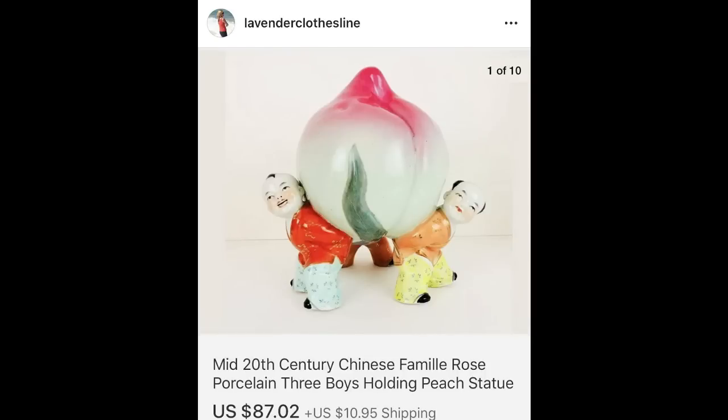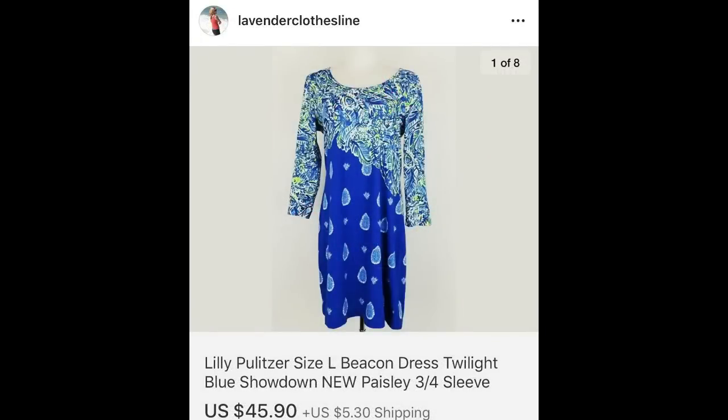The next item I think a lot of you were watching — a very unique find. I just went by the aesthetic and how well made it was: $87.02 for a mid-20th century Chinese boy statue holding a peach. The next item I put into these finds because I thought $45.90 was exceptionally good for a Lilly Pulitzer dress — I paid $5.25.